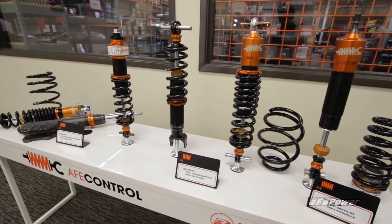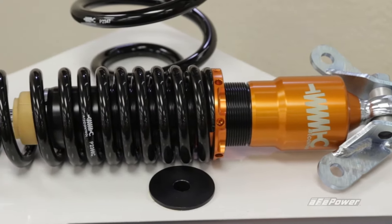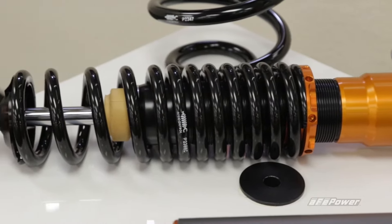For the ultimate in AFE control for your Mustang, Featherlight adjustable coilovers give you precise command over ride height and damping.